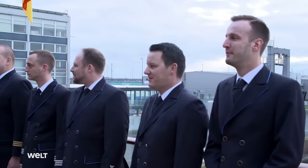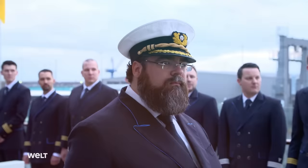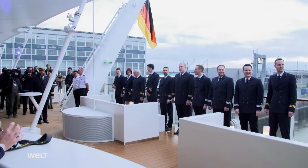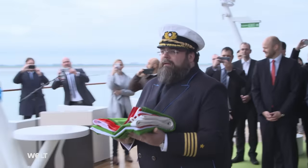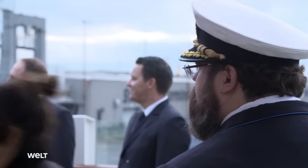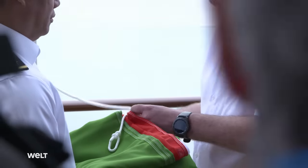December 12th, Bremerhaven. The handover is 21 days later than planned — complexity and new technology have taken their toll. Nevertheless, it's a ceremonious occasion. The flags are exchanged: the shipyard's German flag is taken down, and the Italian flag of the cruise ship company is hoisted. This is a very special moment for Captain Boris Becker — for the very first time, he'll set sail with his new ship this evening. Destination: Lisbon.